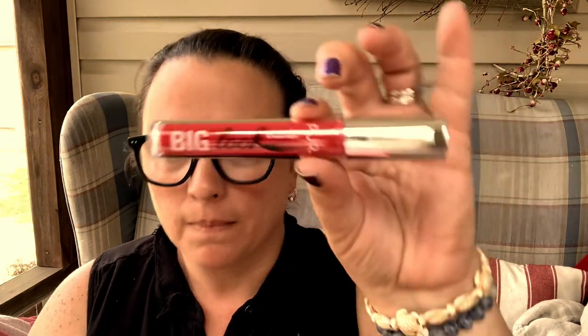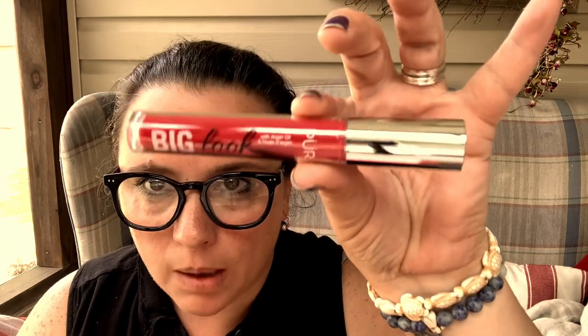Next we have extreme mascara with argan oil. You should open it real quick — it's black. Wait, is this mascara? It looks like lipstick, doesn't it? This is black and it seriously looks like a lipstick. I kid you not, I was about to put this on my lips! The name brand is P-U-R, pure. Okay, big look — alright!